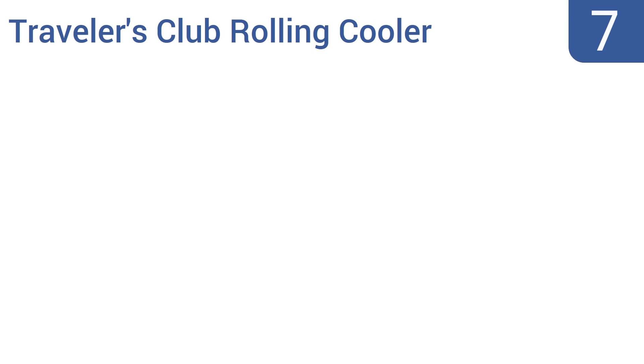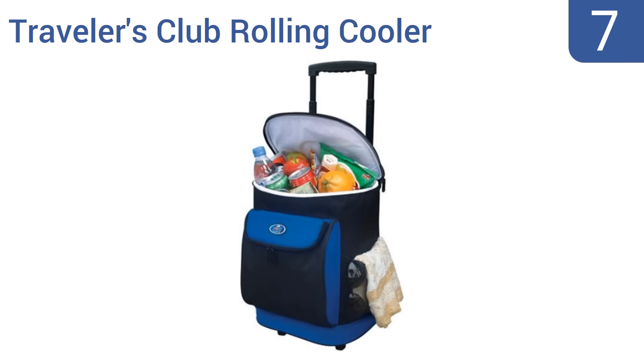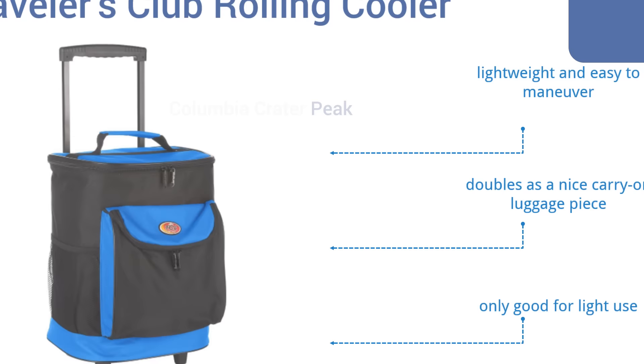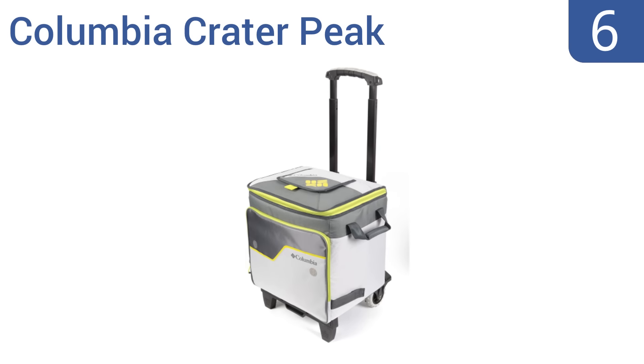At number seven, the Travelers Club Rolling Cooler offers a quick and simple way to transport drinks and snacks when you're on the go. It features side mesh pockets and a roomy front storage pocket for all of your accessories. It's lightweight and easy to maneuver and doubles as a nice carry-on luggage piece, but it's only good for light use.